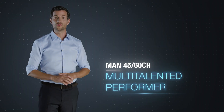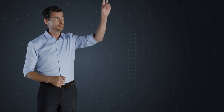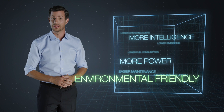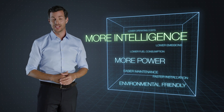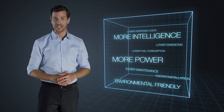How is the MAN 4560CR going to change the marine industry? Environmental friendliness and efficiency. More power and reliability. More intelligence and flexibility. This engine is a true multi-talent.